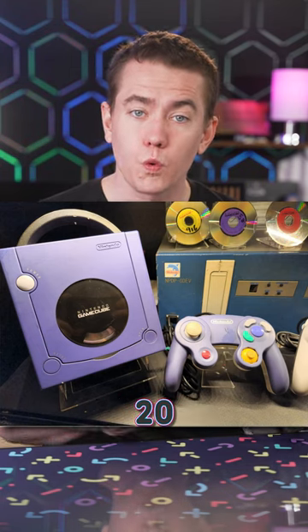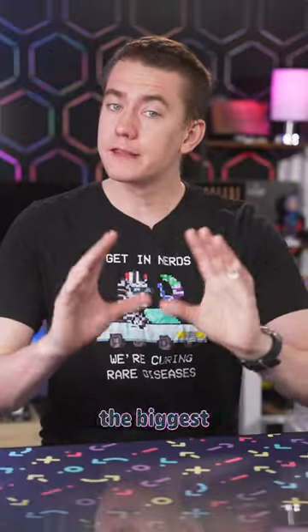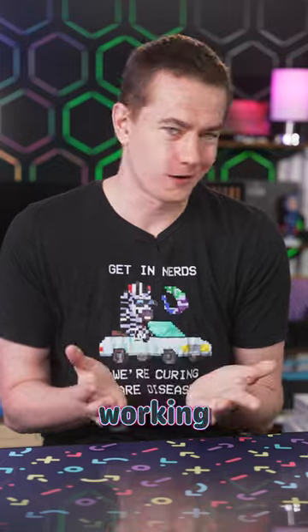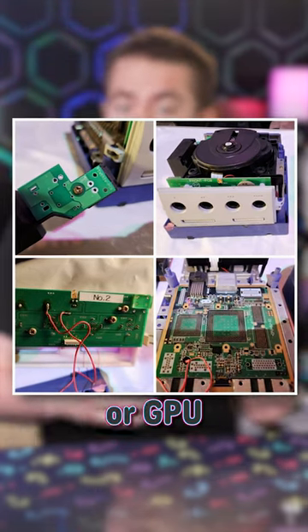A few details are a little different, and a gaming hardware database was able to identify over 20 discrepancies between the demo unit and its retail counterpart. Probably the biggest difference is that the Space World GameCube wasn't in working order — the main PCB was apparently loose and there was no CPU or GPU installed.